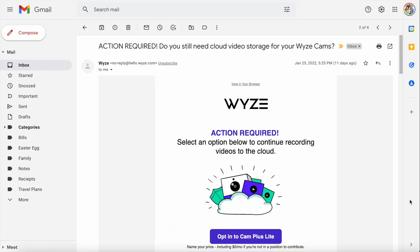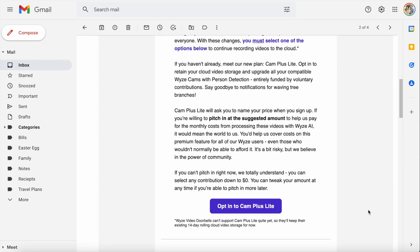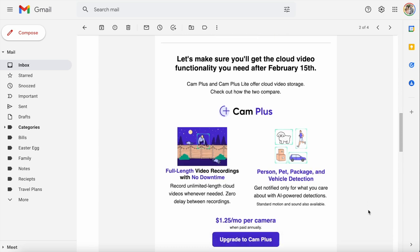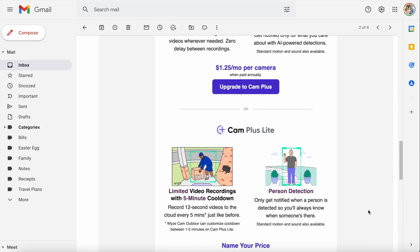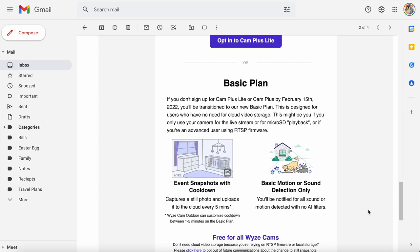About two weeks ago, Wyze announced a new subscription called CamPlus Light. This subscription is name-your-own-price and you can even choose $0 a month. CamPlus Light adds person detection with 12-second clips. This means that every time someone walks in front of your camera, Wyze will recognize them as a person and send you a short 12-second clip. I think this is a game changer for your Wyze notifications.